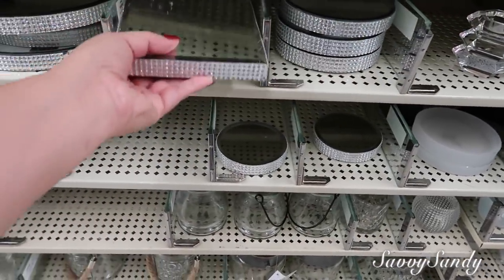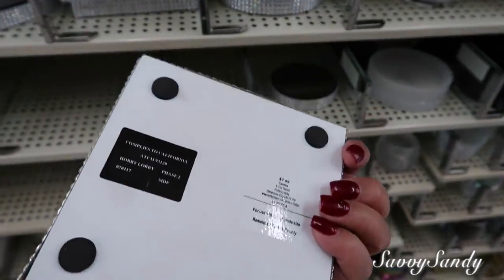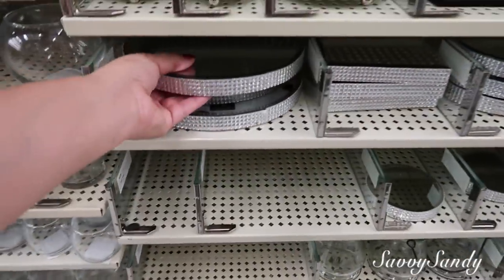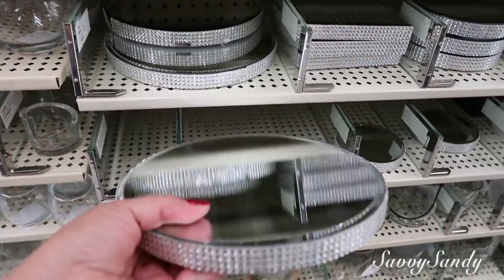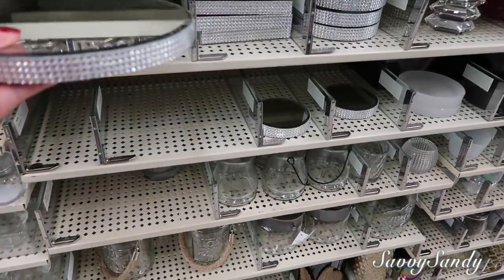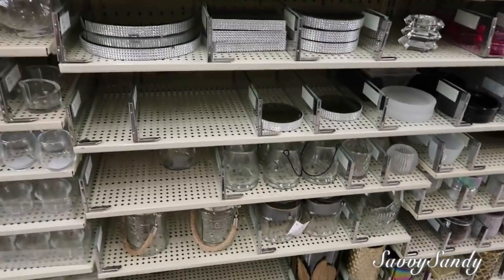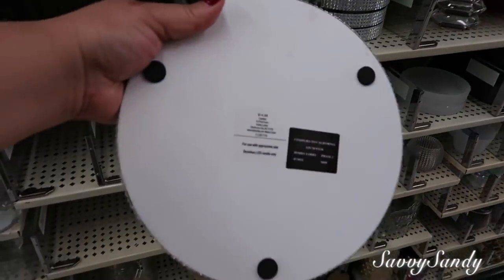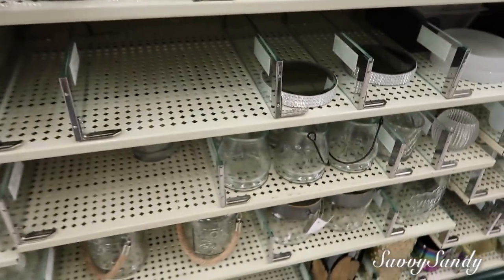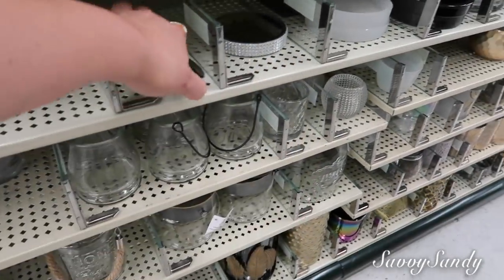Mira, hay estos también. Están bien lindas también esta idea. Éste, ¿qué precio tiene? Igual $7.99. Y está este más grande también — este puede usar como bandeja, como base. Este sí está grande. ¿Qué precio tiene? Este vale $14.99. Y hay estos pequeñitos, chiquiticos a $5.99.